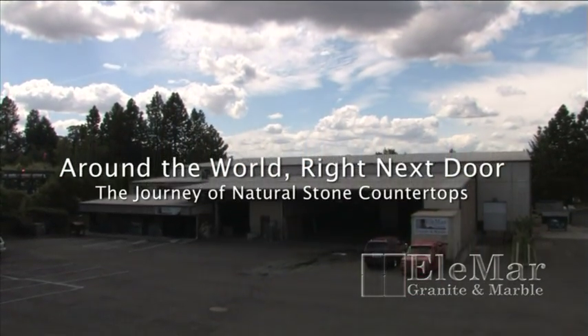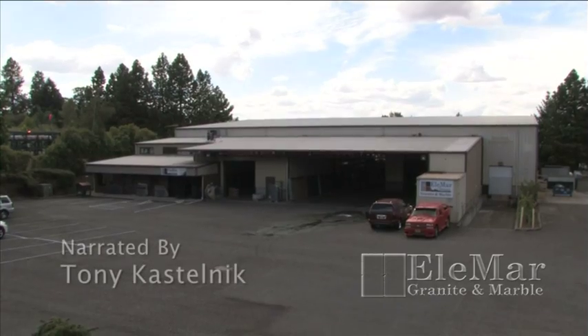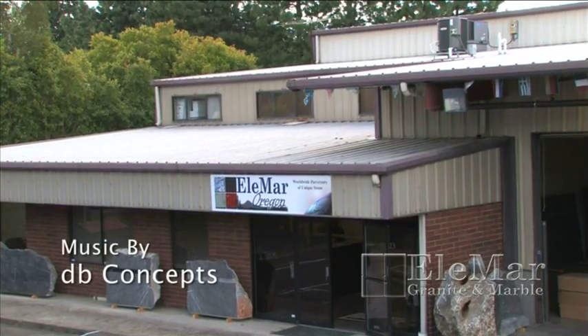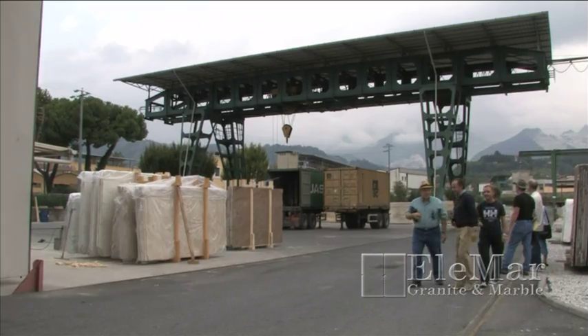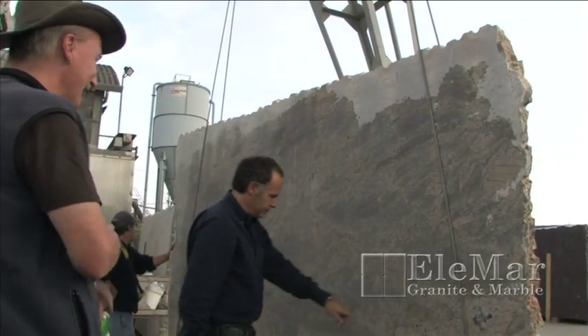This video is the first in a three-part series developed by Elemar, an internationally recognized natural stone supplier. With five locations in North America and over 50 years of combined experience, the owners of Elemar take pride in the uniqueness of the products they provide.